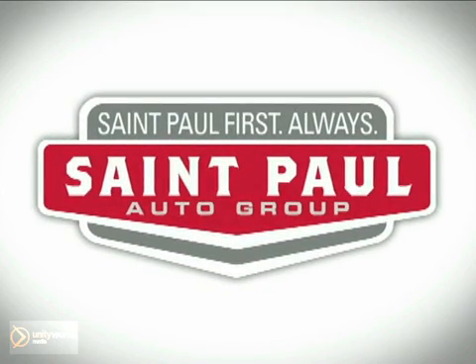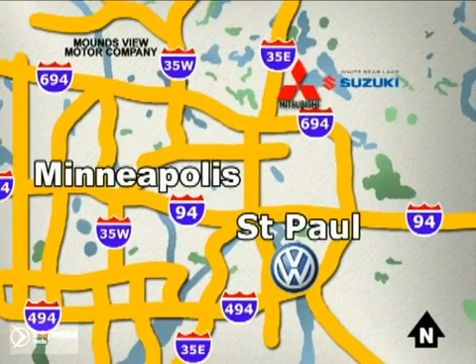St. Paul Autos — why buy or service your vehicle anywhere else? Stop in today at any of three convenient locations and experience the St. Paul Autos difference.